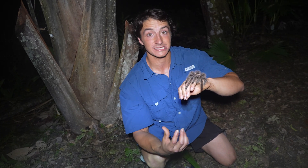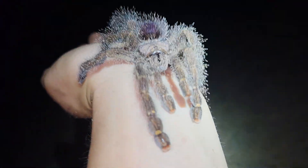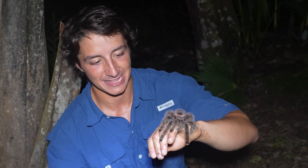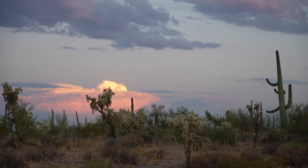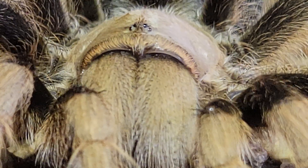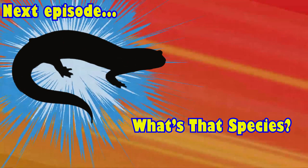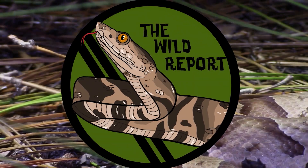I love tarantulas because they're the scariest looking spiders, but they are not harmful at all to you. There is no reason to be scared of them or to squash them — you can just appreciate them for the beautiful spiders that they really are. If you enjoyed learning about the incredible pink-toed tarantula, come along on an adventure to the deserts of the southern U.S. to search for one of North America's largest tarantula species. Here's your sneak peek at the species featured in the next episode of The Wild Report. I'll see you next time — stay curious and keep adventuring everywhere. This has been Benzino of The Wild Report, signing out.